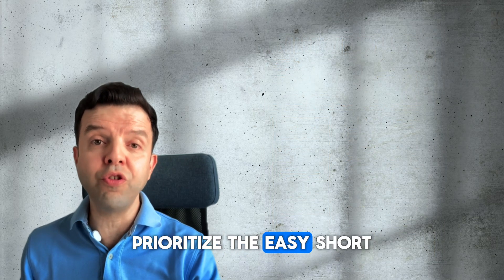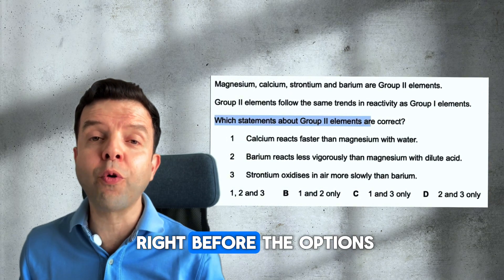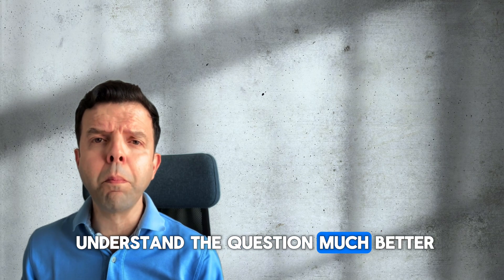Prioritize the easy short questions first. For the long questions, read the direct line right before the options. That will save you a lot of time and help you to understand the question much better.